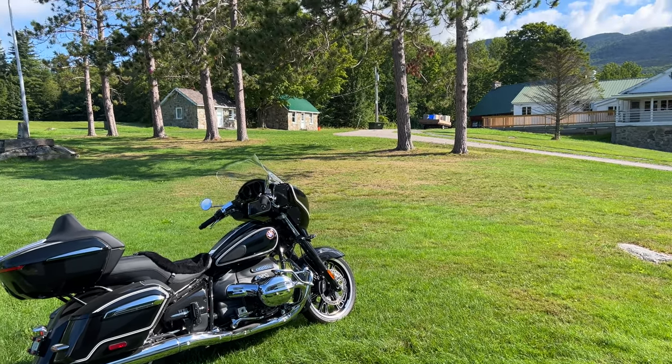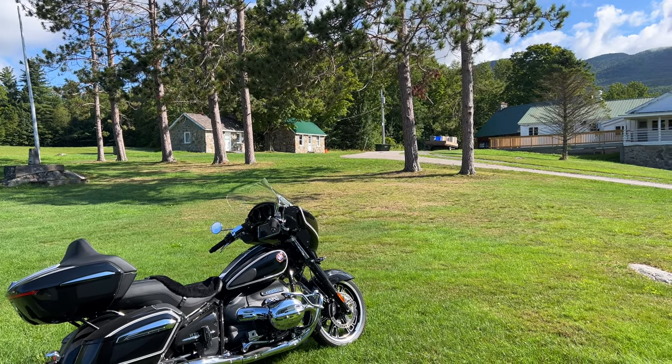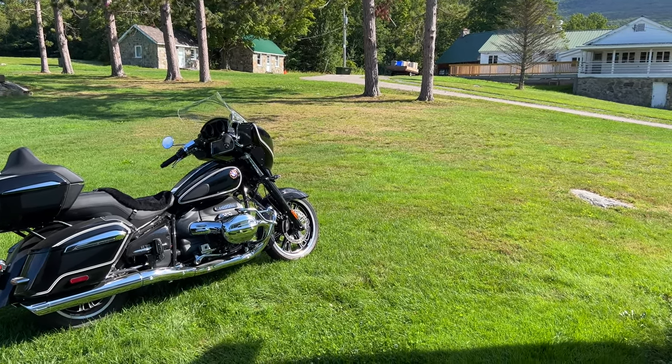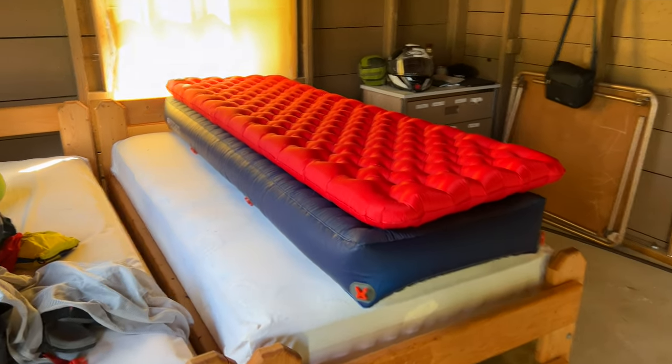By tomorrow night there will be 300 people here. I'm first to arrive. I've been meaning to shoot a video for a while, but videos inside of tents are kind of rough. So I want to show you this new Big Agnes.